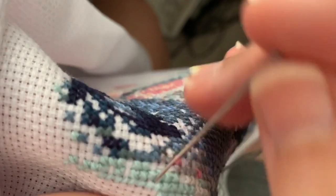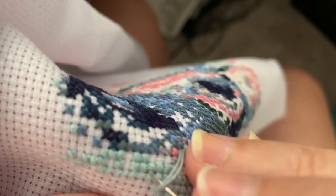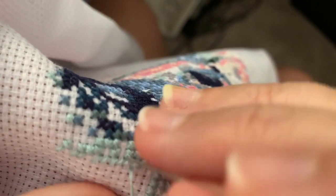Good morning, everyone. Jan Hicks, Jan Hicks Creates here. Stitching away, as one does for Stitch Mania — well, as one does for every single day, right? At least we try to.